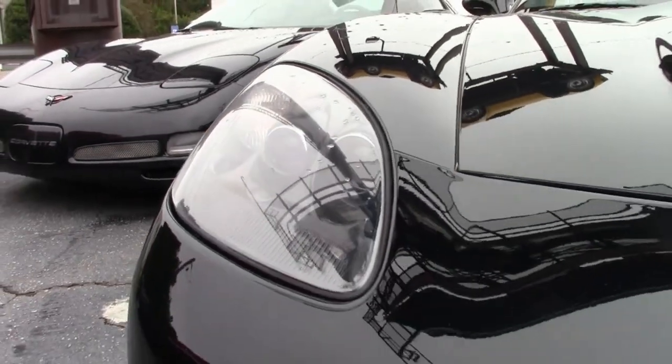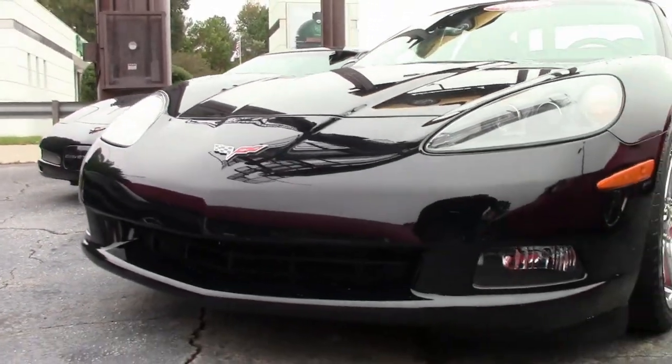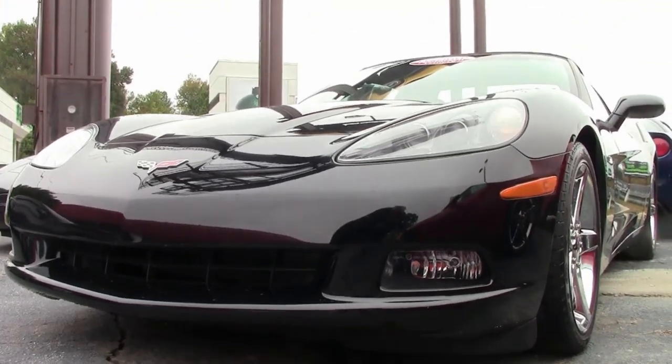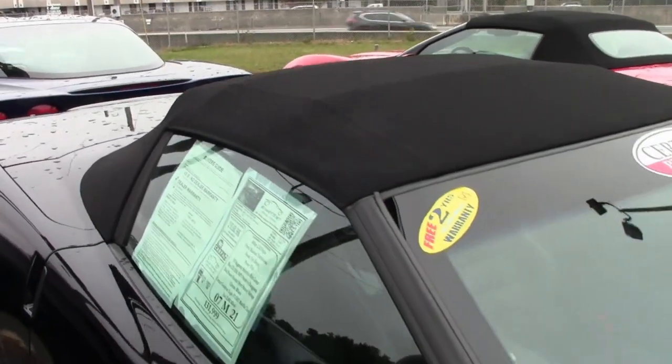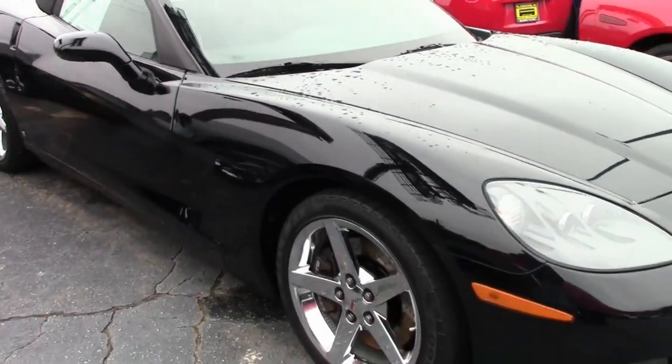This is a beautiful black exterior. It also has an ebony interior and an ebony convertible top. Black on black on black and it is beautiful. This car boasts a 400 horsepower LS2 engine, 6-speed manual transmission, posi rear end.